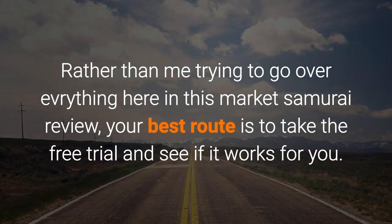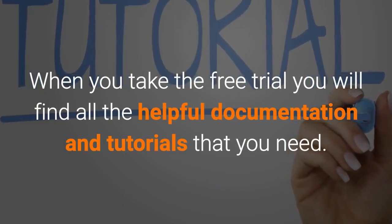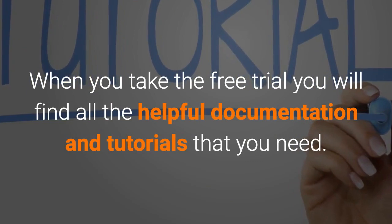Rather than trying to go over everything here in this Market Samurai Review, your best route is to take the free trial and see if it works for you. When you take the free trial you will find all the helpful documentation and tutorials that you need.